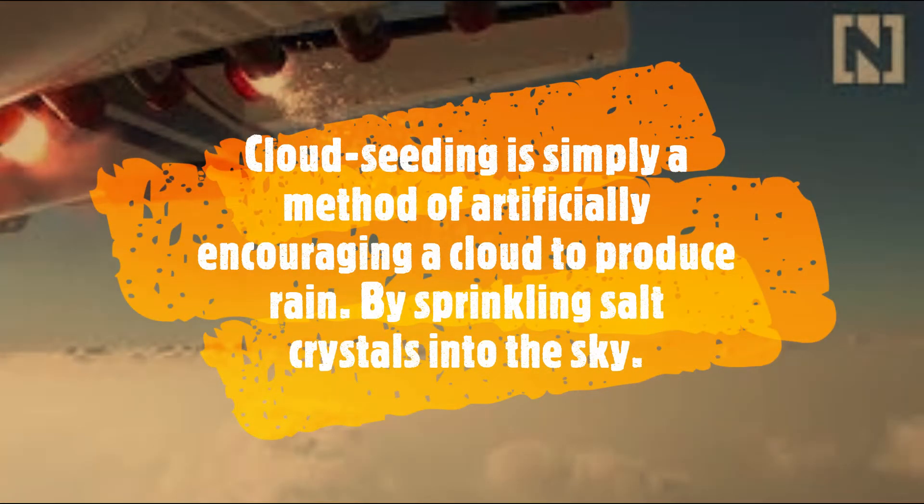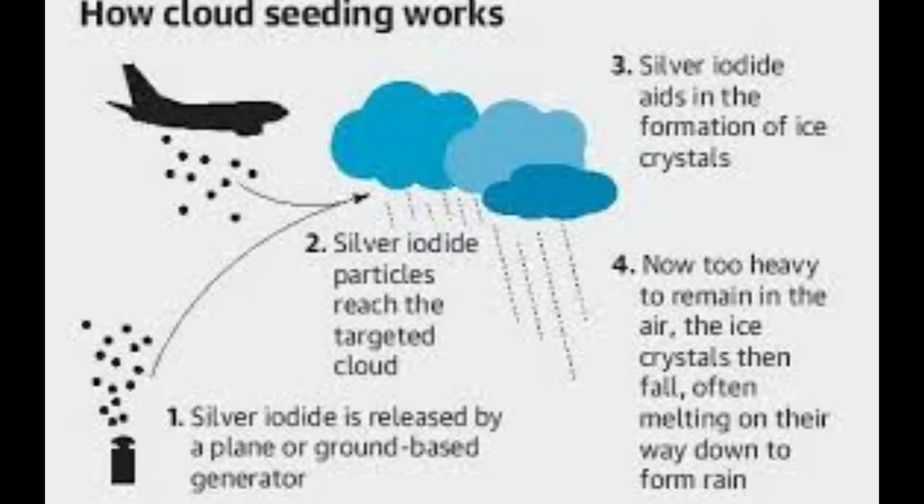What is cloud seeding? Cloud seeding is nothing but making a cloud artificially produce rain by sprinkling salt on a targeted cloud. Now we shall see how cloud seeding works.